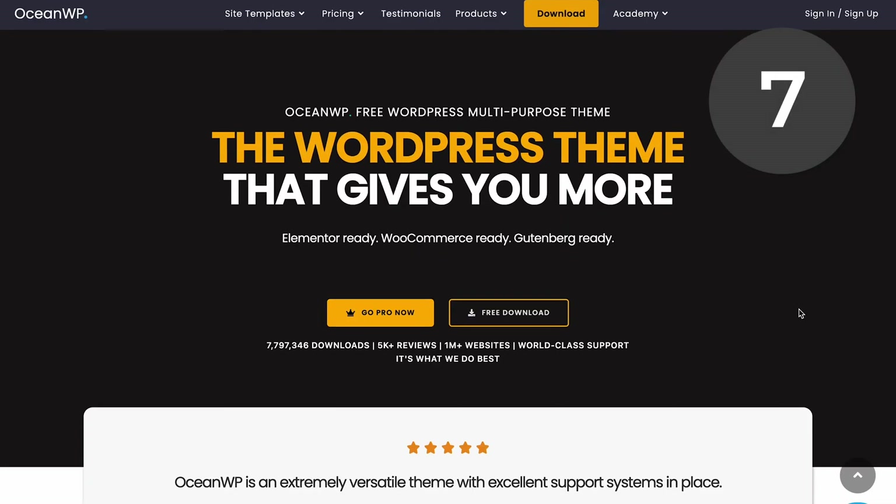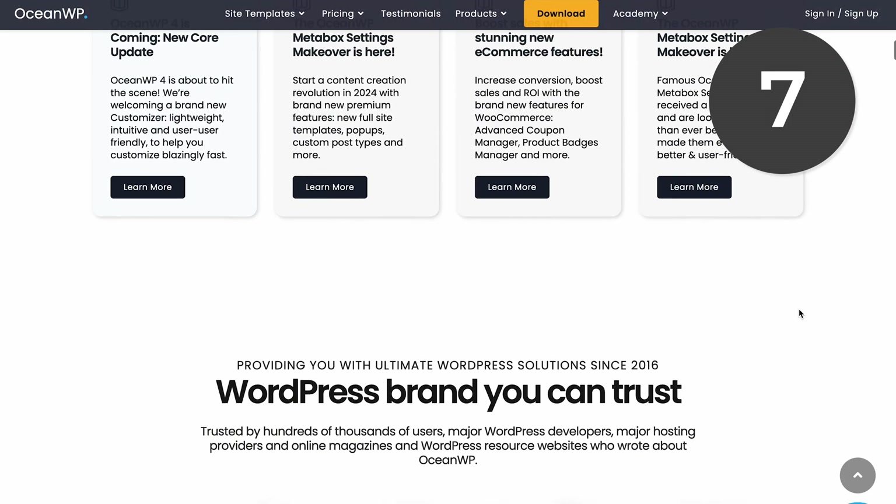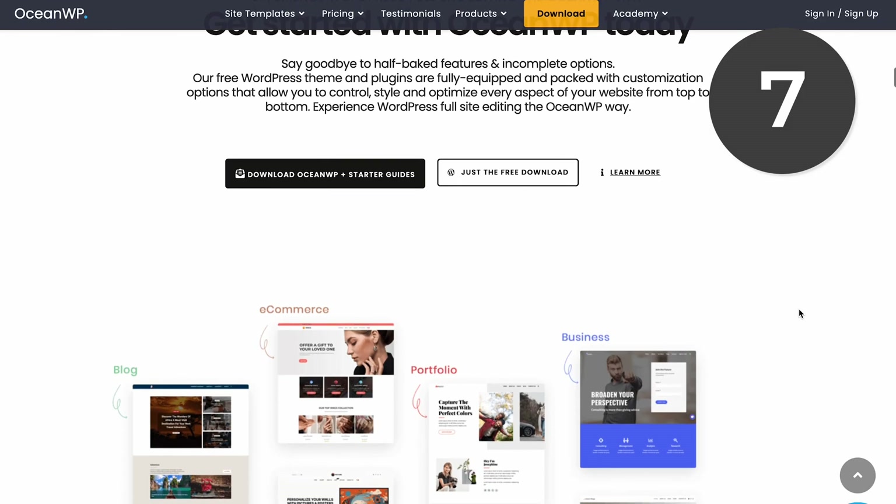Before choosing a theme, consider which page builder you want to use. We recommend the built-in WordPress editor, which works with all themes. If you want to use Divi, for example, make sure the theme you choose supports it. Number seven is OceanWP. Like the other themes, there is a premium version, but OceanWP's free version is excellent. You really don't need to pay if you're building a simple website. However, if you want support for Elementor or WooCommerce, you can upgrade.